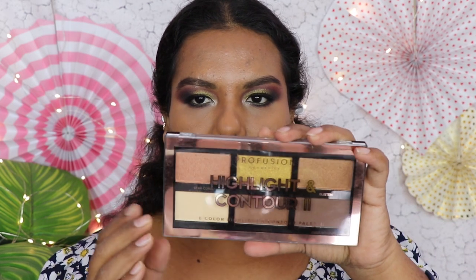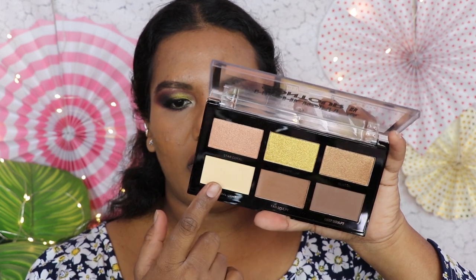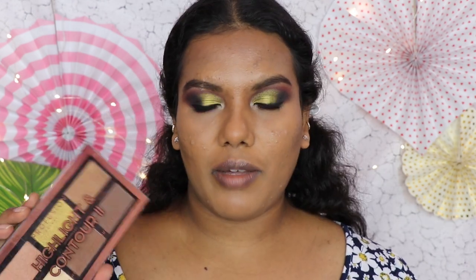Now I'm going to finish my face — first some contour or bronzer. This is the Profusion Cosmetics Highlight and Contour Palette 2, which contains six shades: three highlight shades, two contour shades, and one shade to set and brighten the under eyes. I'm going to use a warmer contour shade. The pigment is superb and blends really nicely — a small amount goes a long way. I'm using a PAC face series contour brush. The bronzer gives a really nice bronzing effect and this is my first Profusion product — I really wanted to try them.